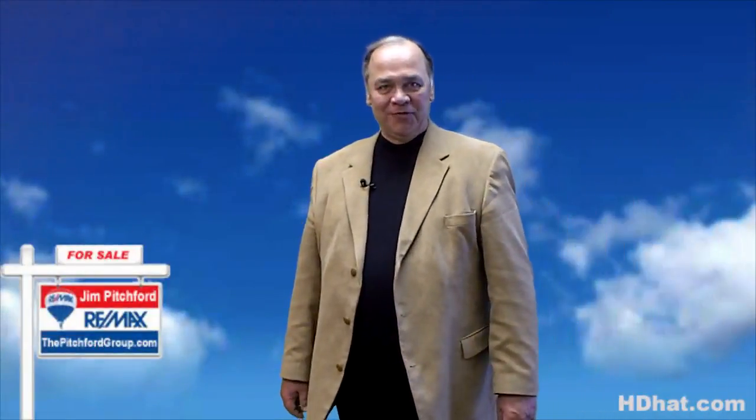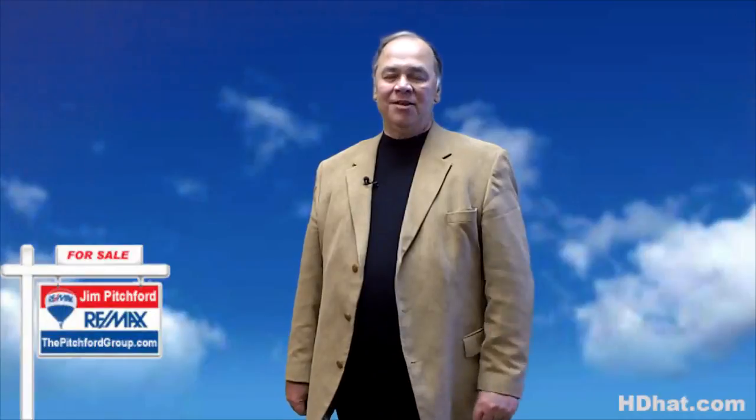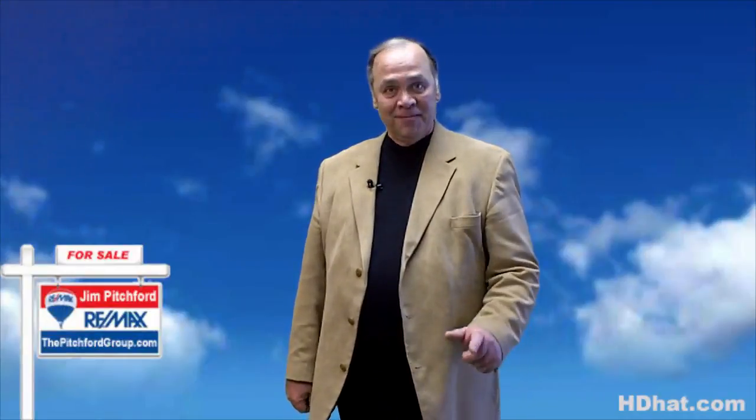Hello, my name is Jim Pitchford with the Pitchford Group, and I'd like to thank you for taking the time to view this property video today. Enjoy!